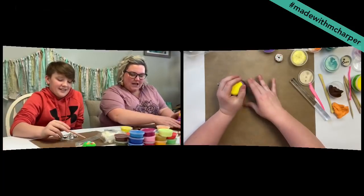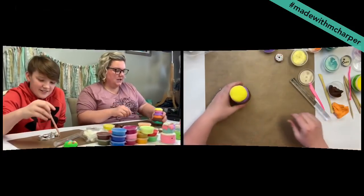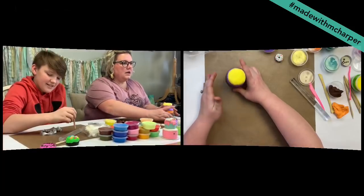We have a lot of people asking how to mix different colors. Do you have a tip, maybe a resource where they could find it?